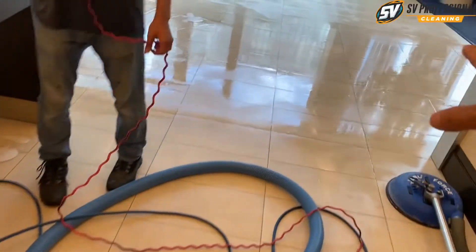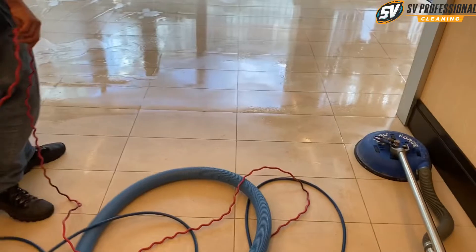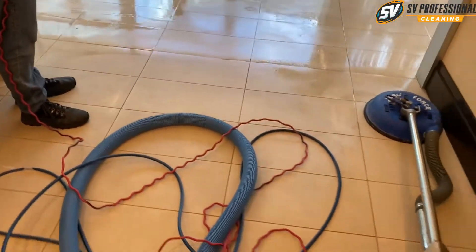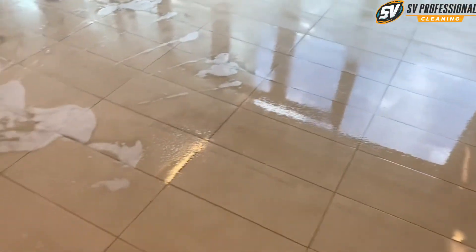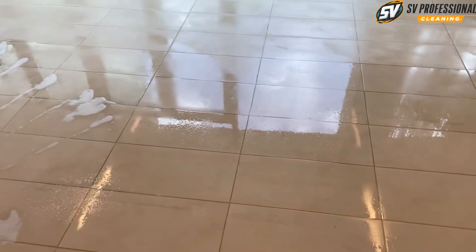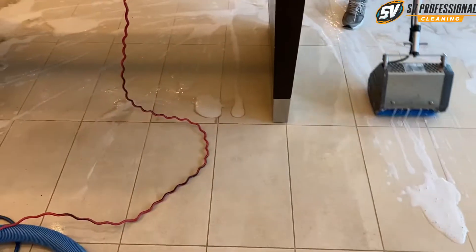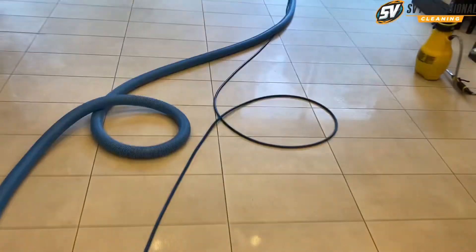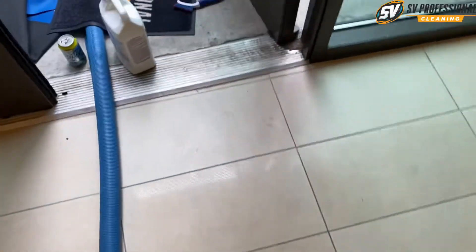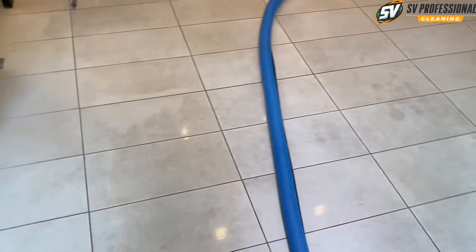You scrub this part already? So I can start here. This floor is pretty dirty, especially this front area. They use some kind of product that leaves a lot of residue on the floor, so that's why it looks so splotchy and just really bad.